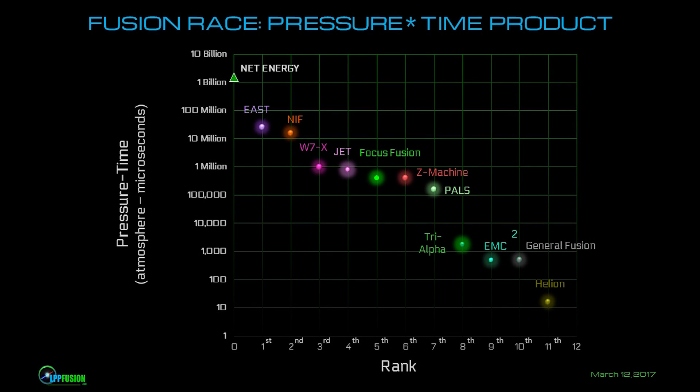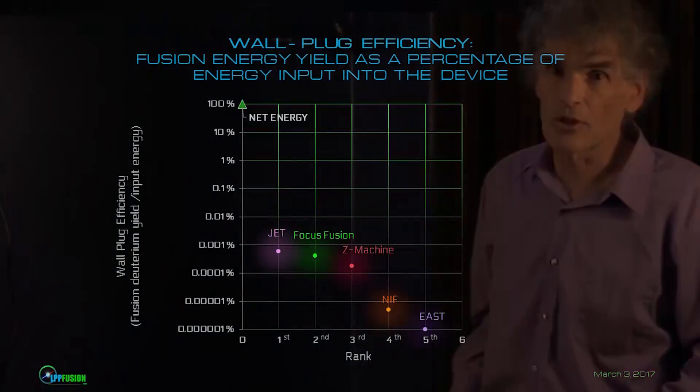Perhaps an easier way to look at the same data is the pressure-time chart. Of course, pressure is just the product of density and temperature. If we look in the other dimension — which is how much energy out for energy in — then we fare even better.